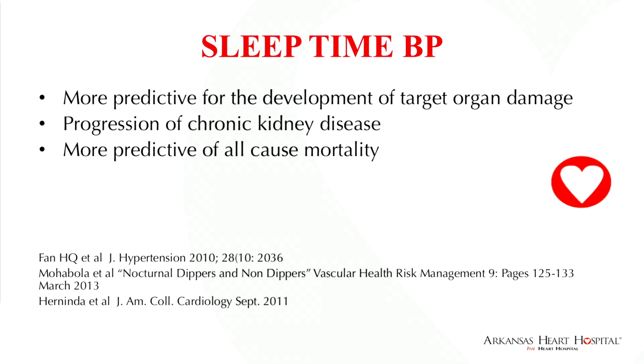Herninda, in the Journal of the American College of Cardiology in September 2011, reported on 3,300 patients. They randomized patients to receive blood pressure medicine at night to normalize their average nighttime blood pressure. For every 5 millimeters of mercury they reduced the average nighttime blood pressure, there was a 17% reduction in fatal and non-fatal cardiovascular events. Sleep blood pressure was found to be a powerful predictor of cardiovascular events and a powerful predictor of avoiding cardiovascular events if patients were treated.